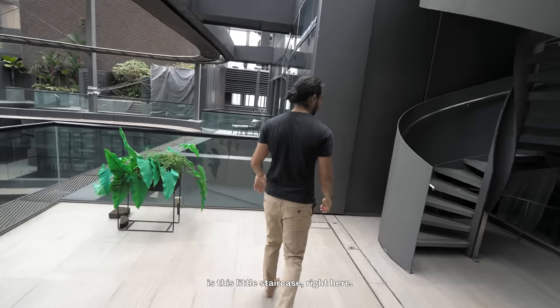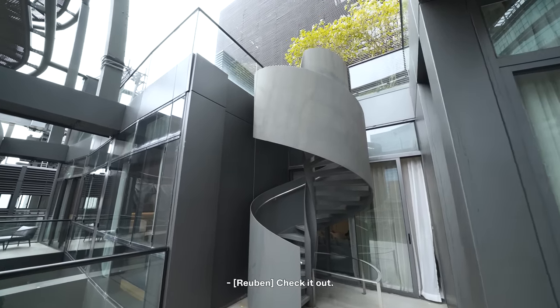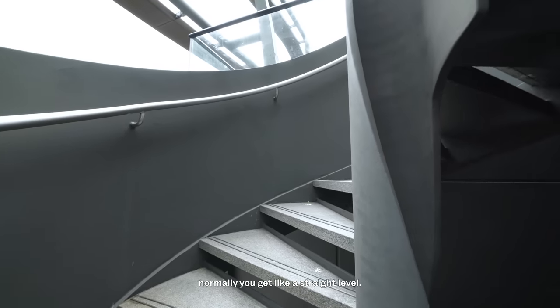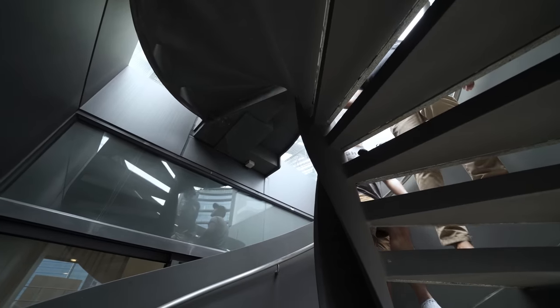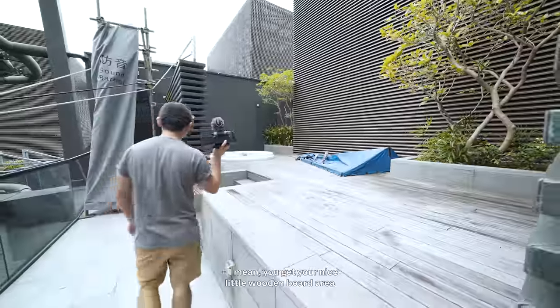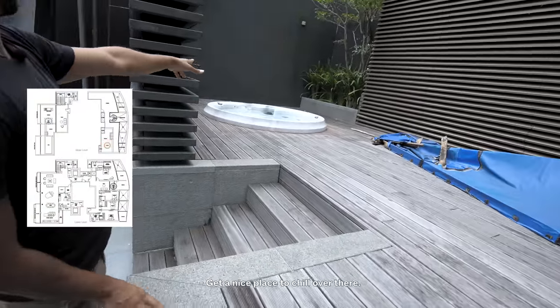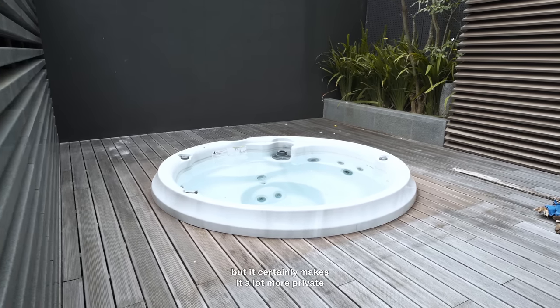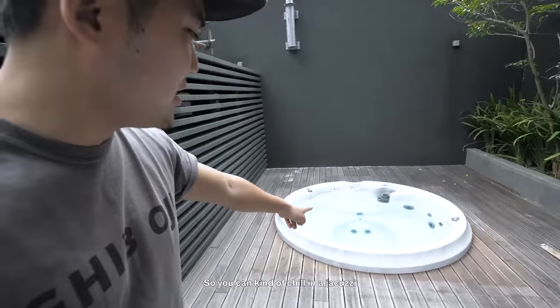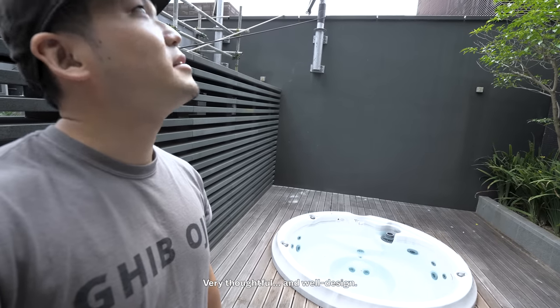There's a spiral staircase right here in the master bedroom leading up — we have a spiral staircase with an elegantly designed structure rather than a straight pillar. Some construction work is ongoing, but I wanted to show you this little jacuzzi right here. You get a nice little wooden board area, very comfortable on bare feet. Unfortunately there isn't a view, but it certainly makes it a lot more private since you're overlooking other residentials. You can chill in a jacuzzi after entertaining your guests at the other side at the pool.